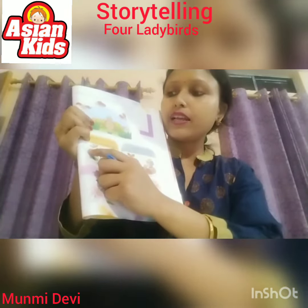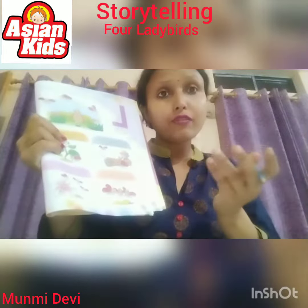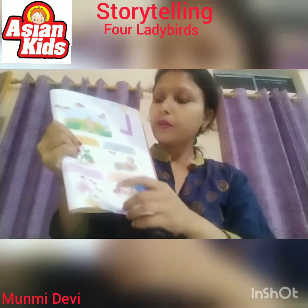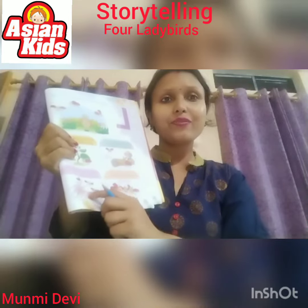The third ladybird hides under a leaf. These two ladybirds say, here you are. But where is the fourth? Is she lost? Oh, she is sleeping inside a lily. This is a lily flower.